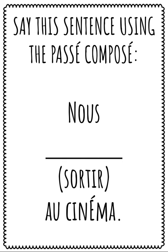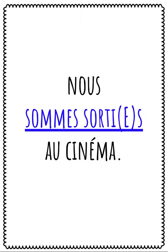Say this sentence using the passé composé: Nous, le verbe sortir, au cinéma. Speak your answer. Répétez après moi: Nous sommes sortis au cinéma.